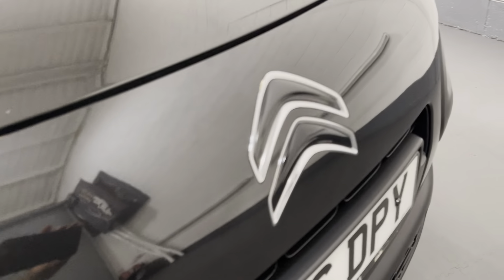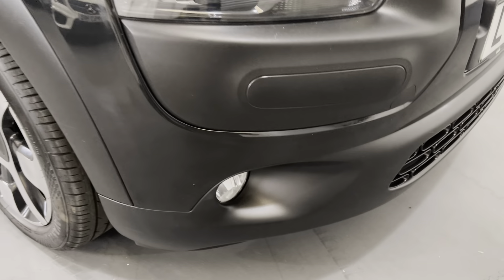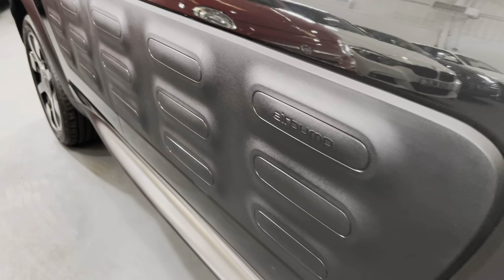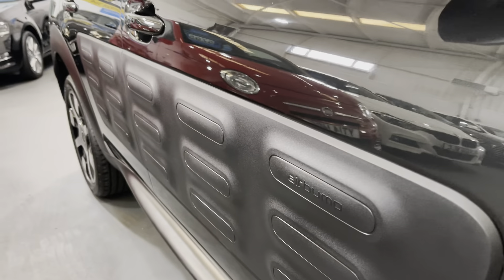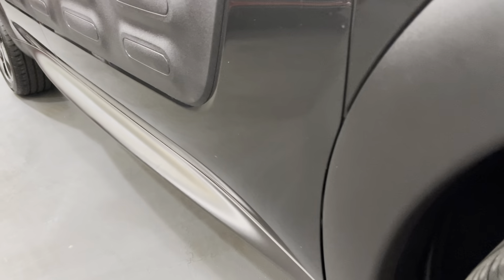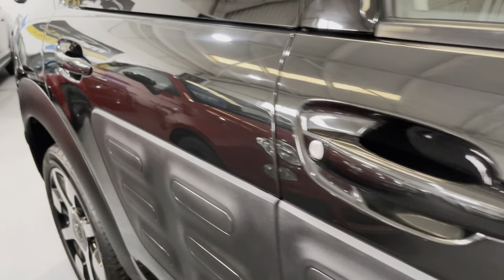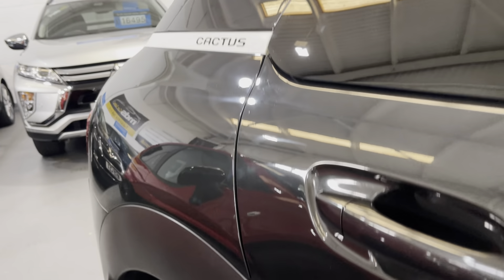In the grille, the paint just glistens. It does have the LED daytime running lights and the front driving lamps as well. With it being the Cactus, it gets the air bump on both sides of the car — the plastic air bump to protect it as part of the Cactus spec. As you can see, it's in fabulous condition; the paintwork just glistens, there are no dents or scratches.